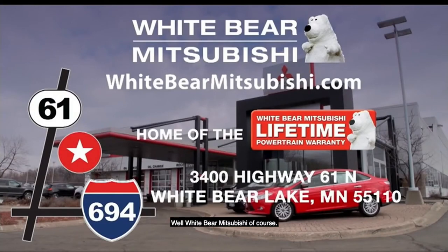Where are you going to find all these great deals? White Bear Mitsubishi, of course. We're located one mile north of Highway 694 and Highway 61 in White Bear Lake. Or check out our amazing specials and deals at our website at WhiteBearMitsubishi.com.